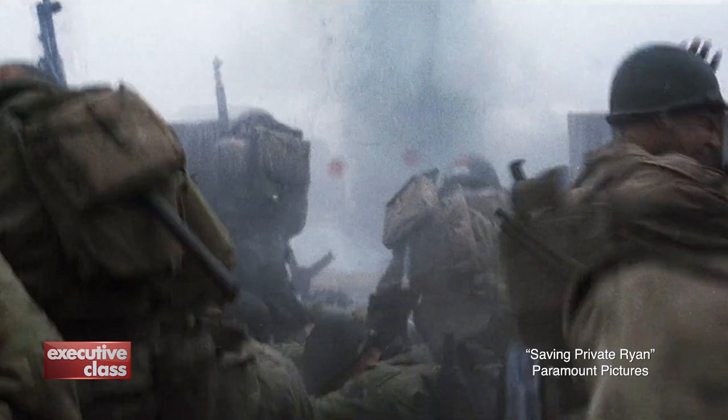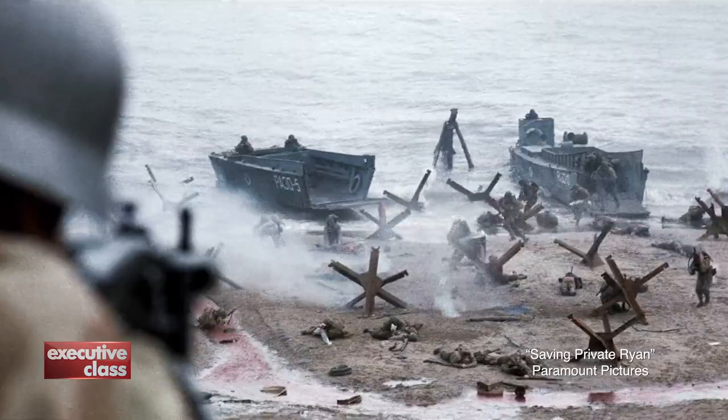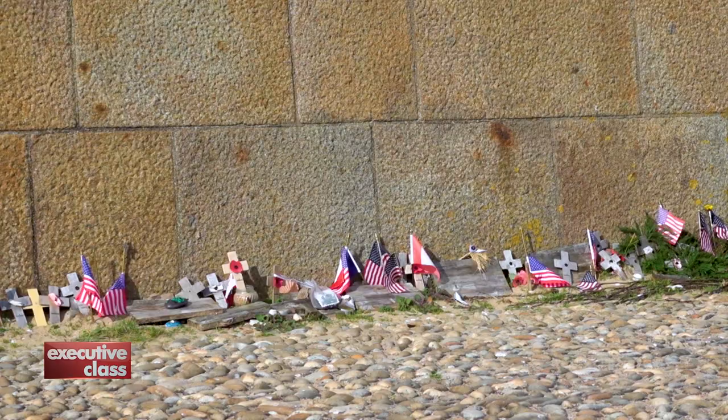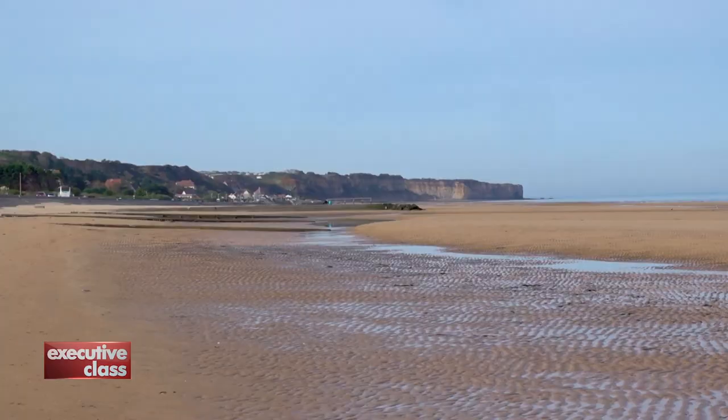The brutal and at times one-sided encounter between American and German forces on the sands of Omaha was the same one recreated in the famous Hollywood film Saving Private Ryan. At Omaha, there were between 2,000 to 4,000 casualties on the American side alone, and over 1,000 Germans.